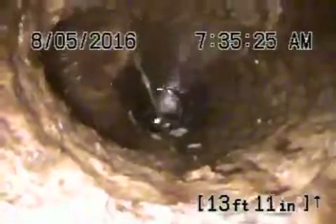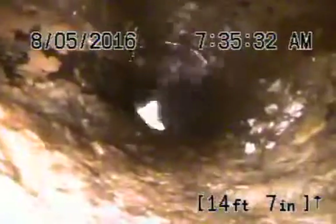Getting close down to the bottom of the pipe. You can actually see it's clogged over here on the bottom — that's why we couldn't even get through over here.